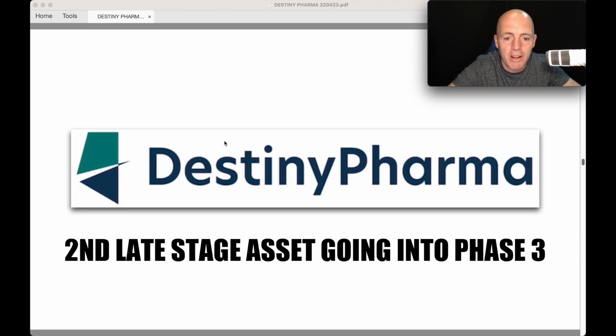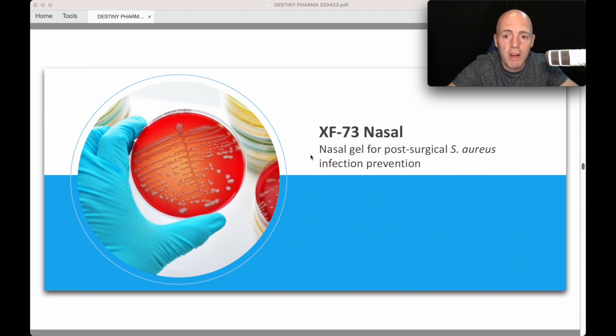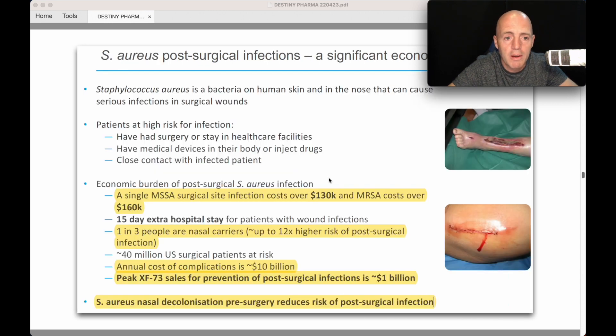Now let's look at the second asset, because the broker share price target of around £2.85 is based on M3 alone — that's the 750% upside on just that asset. The second asset is XF73 Nasal Gel for infection prevention. Staphylococcus aureus is a bacterium on human skin and in the nose that can cause serious infections in surgical wounds. The economic burden for this is even bigger than M3.